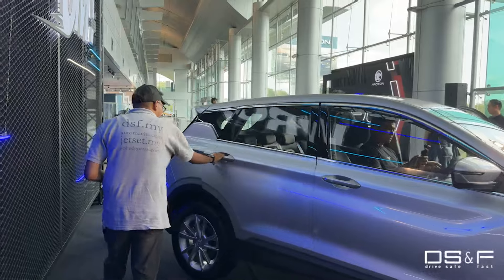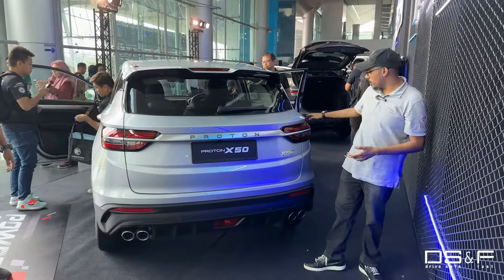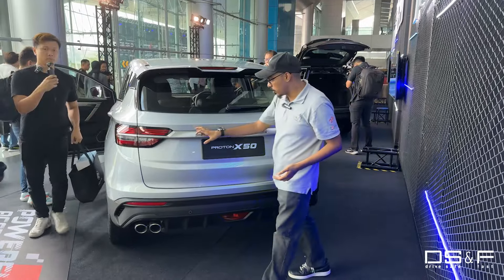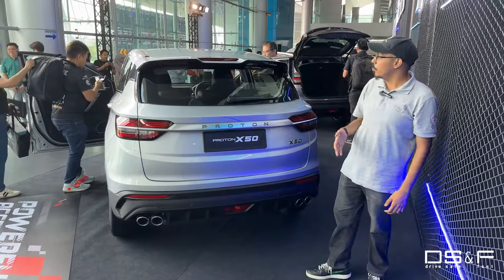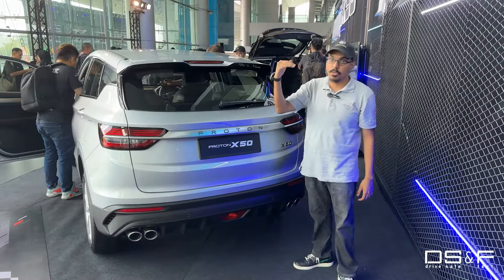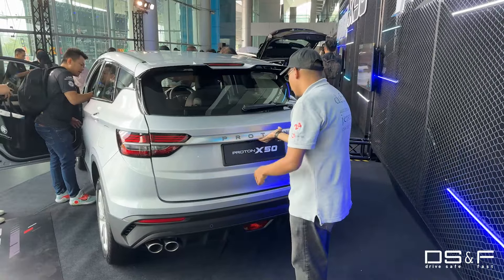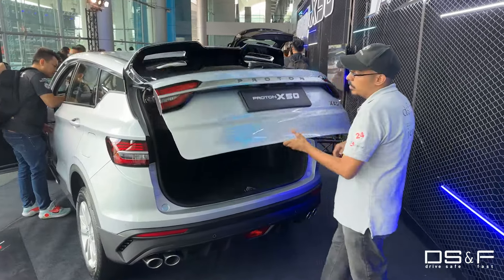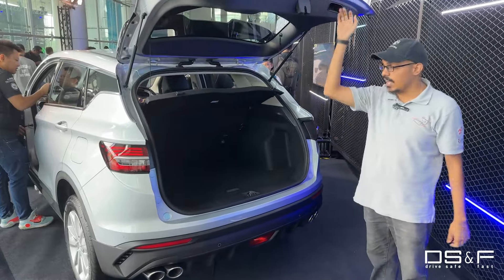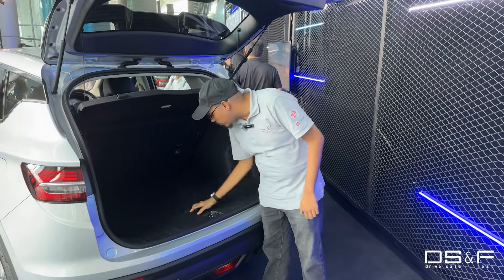Around the back you'll notice the same tail light design and the same stretch of metal with the Proton wording. The main difference at the rear is for the premium and flagship specs — the two top trims of the Proton X50 — where power tailgate is now standard. For the lower spec models, the executive and the standard, you still don't get a power tailgate.